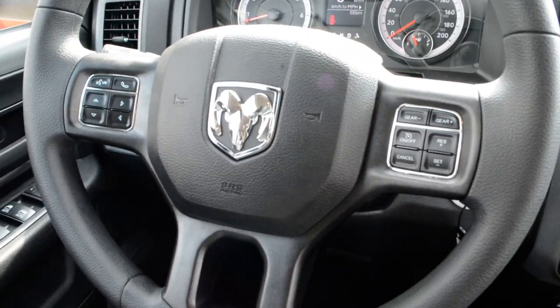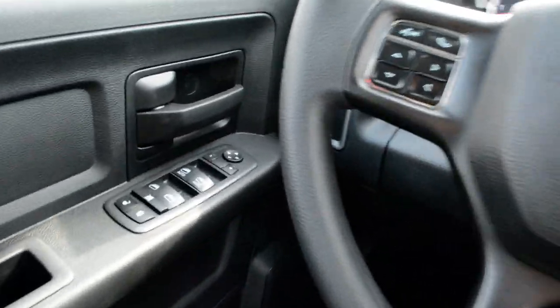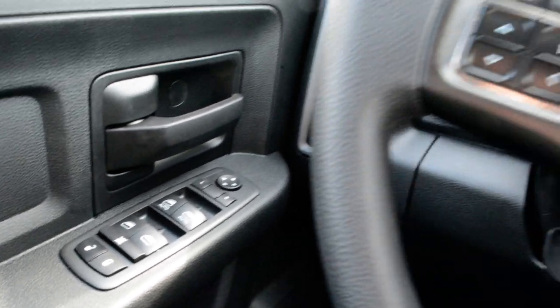Your steering wheel mounted controls give you access to cruise control options, Bluetooth, and Uconnect capabilities on the left-hand side. You also have all your power windows, locks, and side mirrors controlled from there.